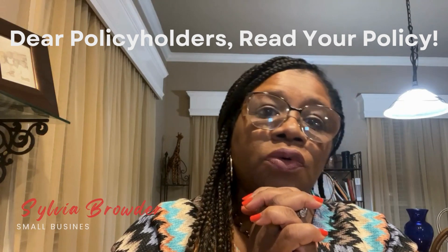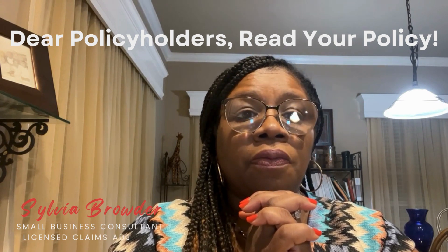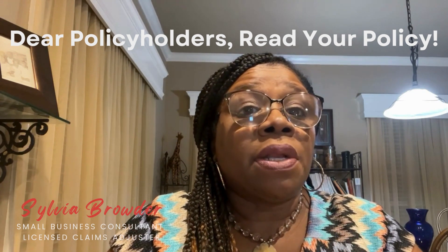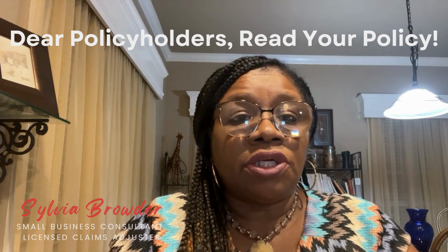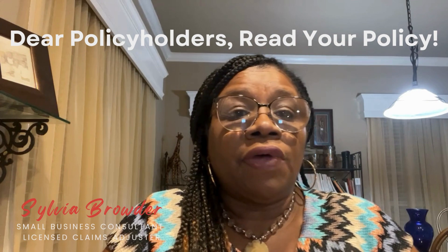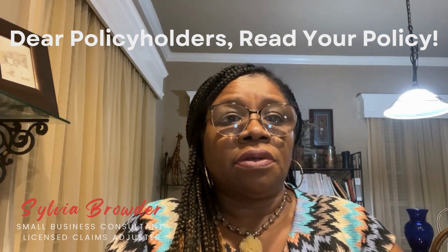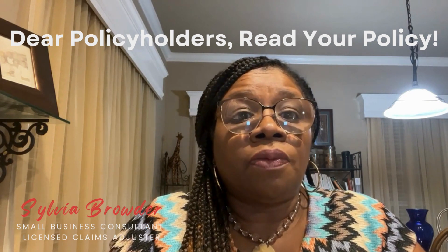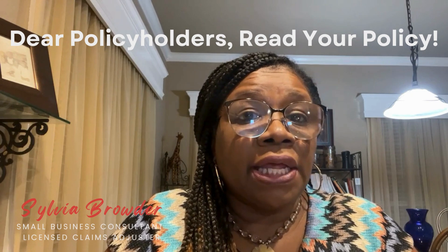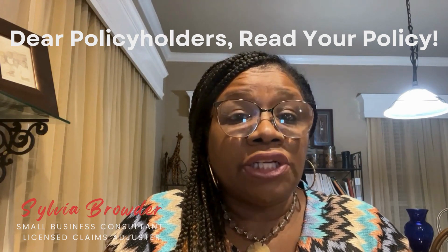Dear policyholders, read your policy. Sylvia Browder here. I'm an independent residential property claims adjuster with nearly three years of claims experience, and I've seen some really bad policies. So let's talk about the importance of reviewing and understanding your insurance policy's declaration page.